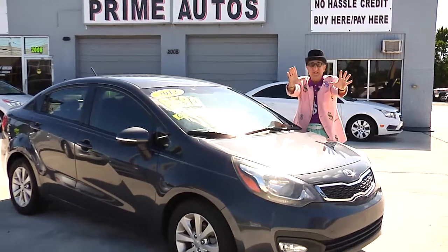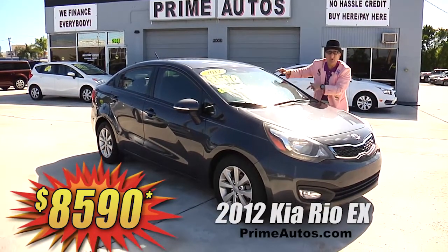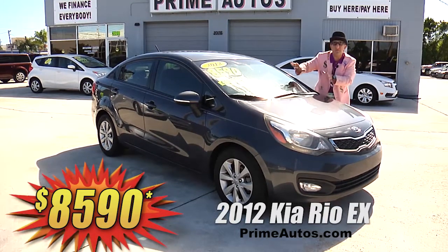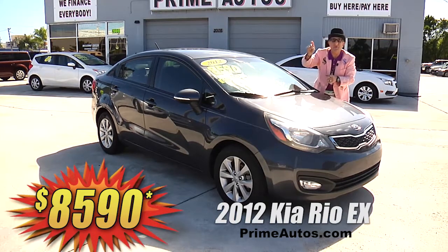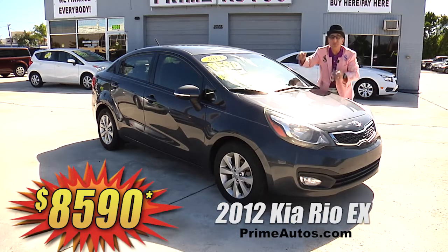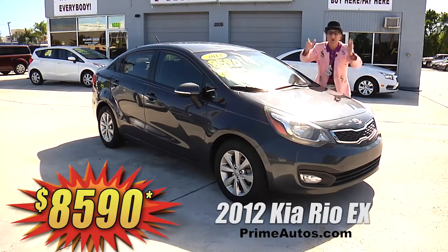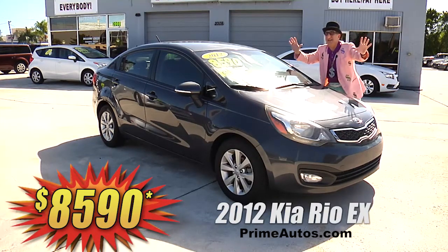Talk about loaded — the super stylish 2012 Kia Rio EX sedan. This one here comes with the easy automatic, factory premium sound system with touch screen, backup camera, CD, XM radio with USB, Bluetooth, and steering wheel controls. All alloy wheels and all the toys — on sale now for only $8,590.